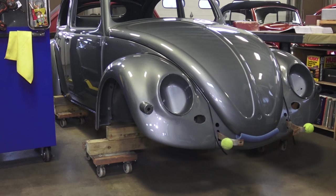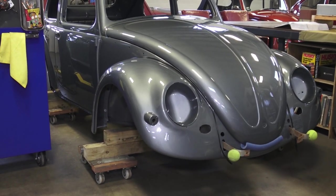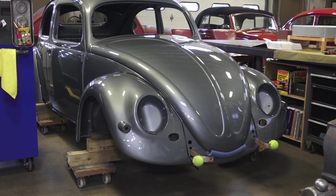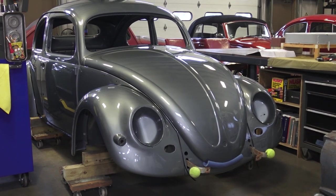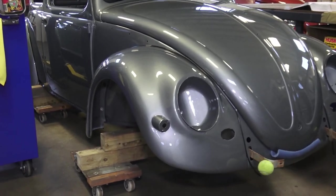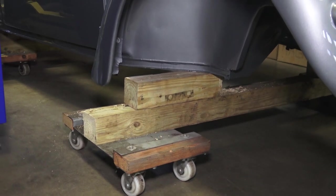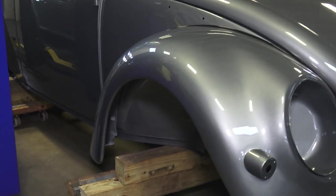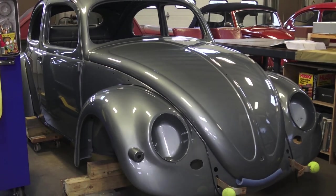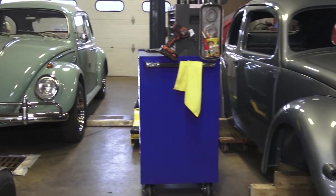As you can see, the body is down on some dollies - these little dollies are pretty cool, you could probably pick them up online or build your own. If you're doing a backyard job or in your home garage, these are great dollies to put your shell on. We just have some 4x4s here to prop it up. You can move the car side to side, wherever you need to go in your small or big garage.